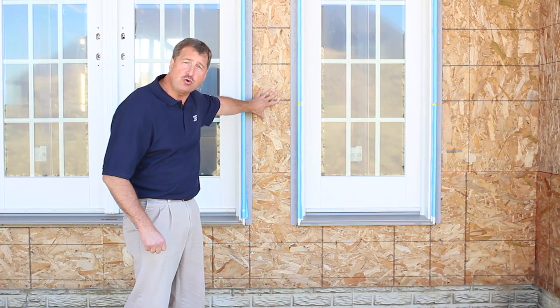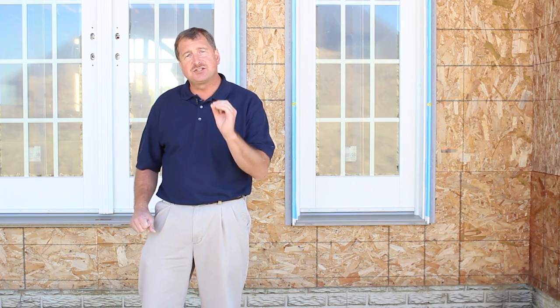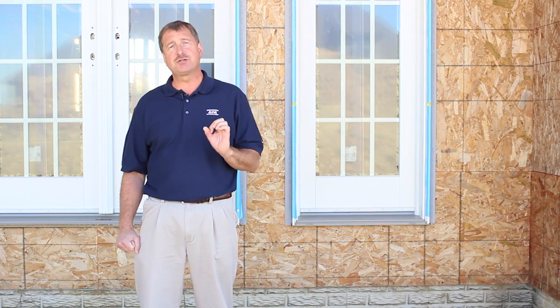Let's take a closer look now at continuously sheathing with wood structural panels. Some braced wall panel types are based on continuously sheathing with wood structural panels. With these methods, the entire braced wall line needs to be sheathed with plywood or OSB, including both above and below openings and even in segments that are too narrow to contribute to the total bracing. This combined with well-constructed corners creates that rigid box-like structure.